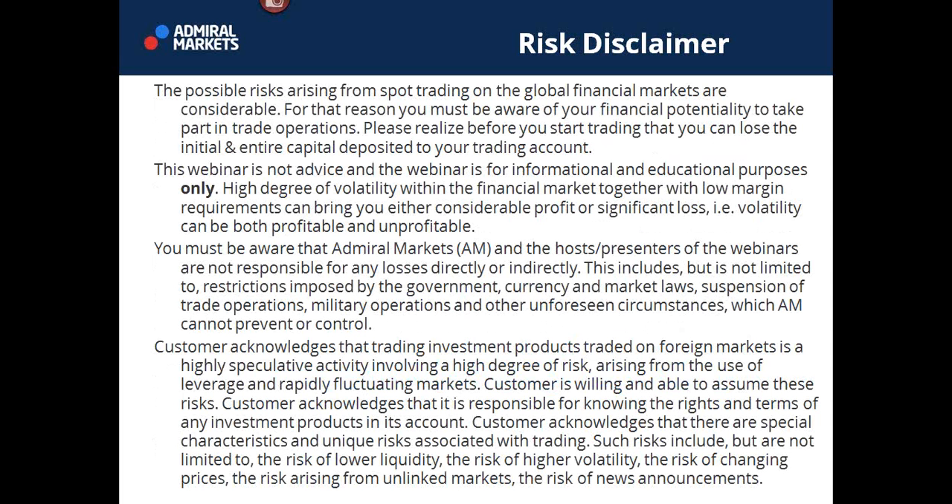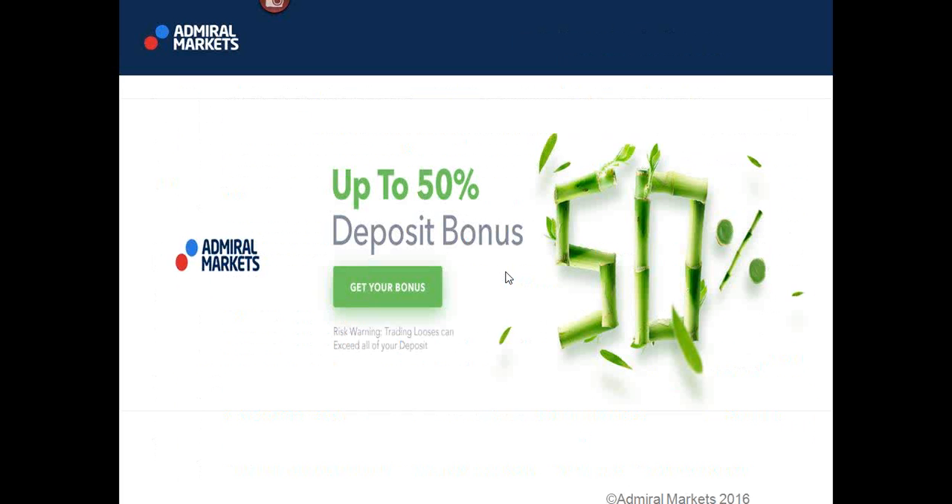Alrighty, thank you for your attention on that. I wanted to share that Admiral Markets has a special two-month window where you can get a deposit bonus — for both existing and new traders. If you use it as margin and have sufficient volume after six months, you can unlock that bonus and that capital is yours.